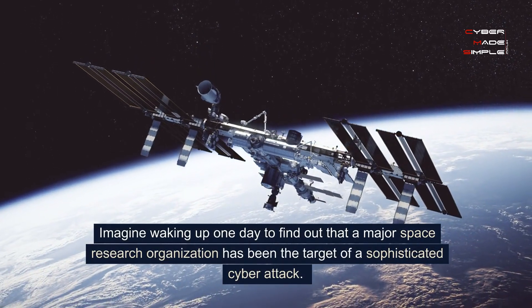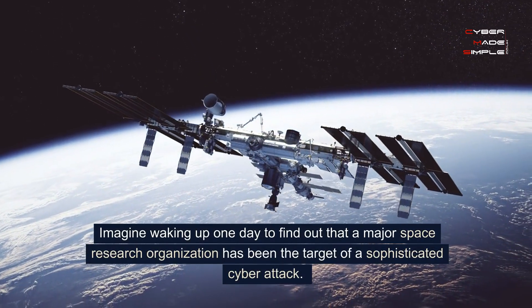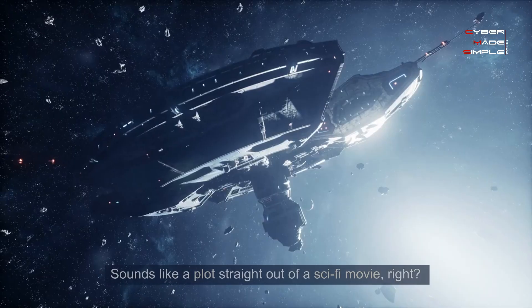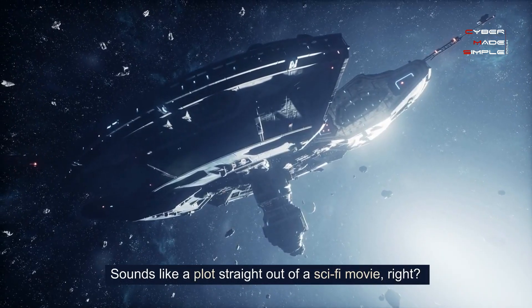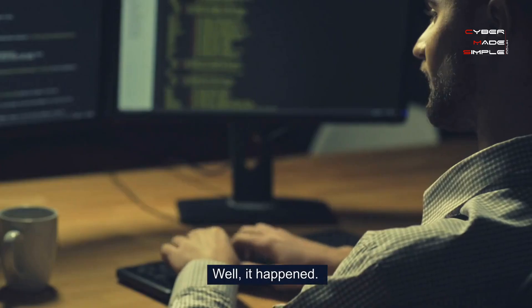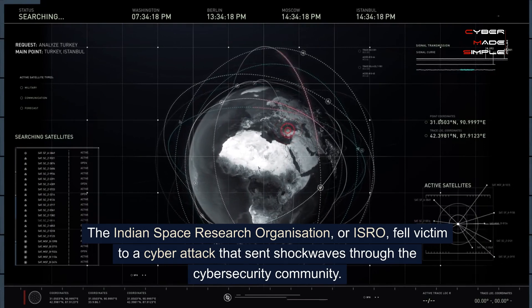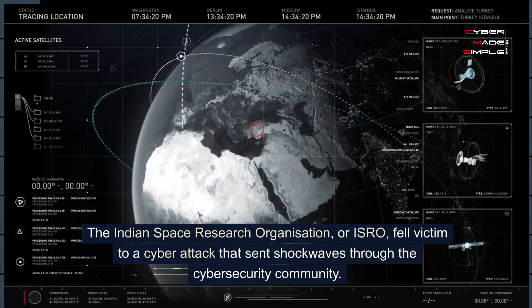Imagine waking up one day to find out that a major space research organization has been the target of a sophisticated cyber attack. Sounds like a plot straight out of a sci-fi movie, right? Well, it happened. The Indian Space Research Organization, or ISRO, fell victim to a cyber attack that sent shockwaves through the cybersecurity community.